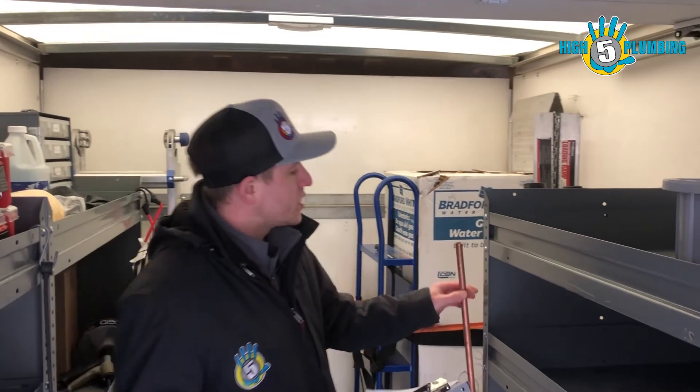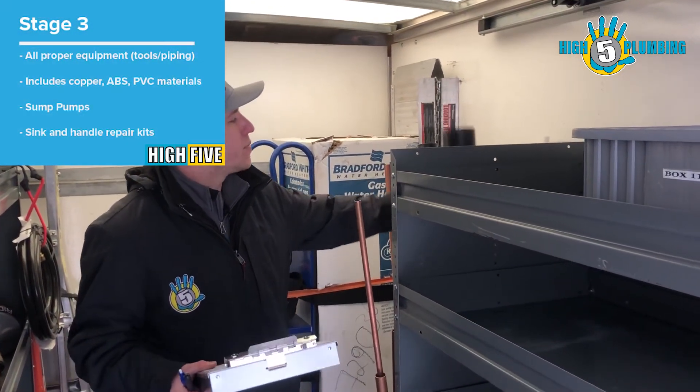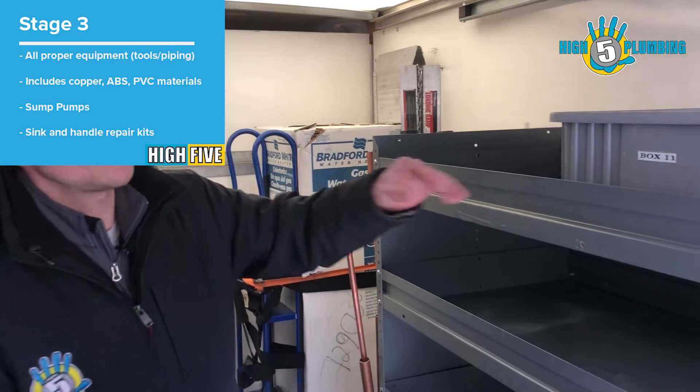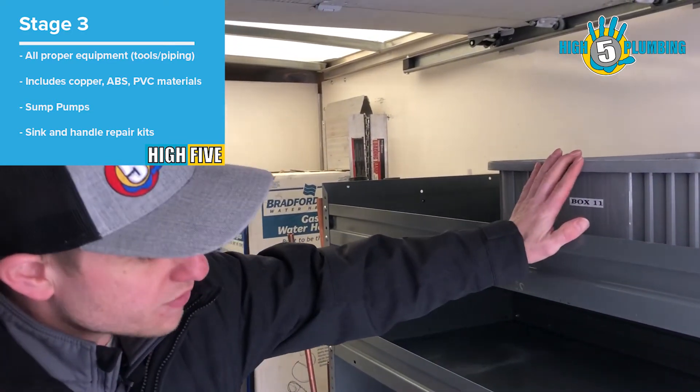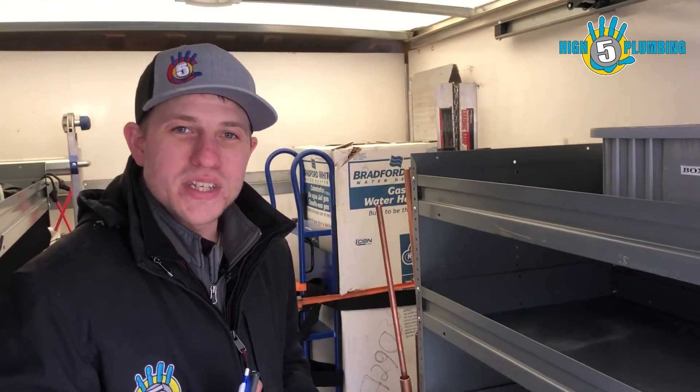Stage three, we set them up with all proper equipment for tools and piping — copper, ABS, and PVC — followed by their fittings. We also have ABS fittings, sump pumps, as well as sink and handle rebuild kits for all same-day processes. Thank you very much for listening, appreciate you.